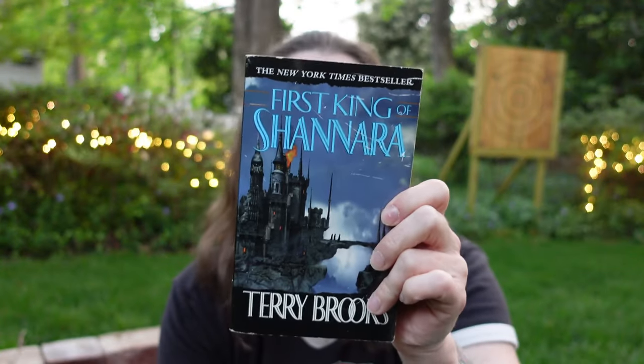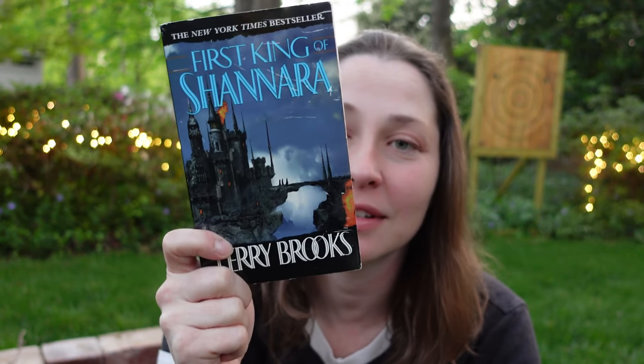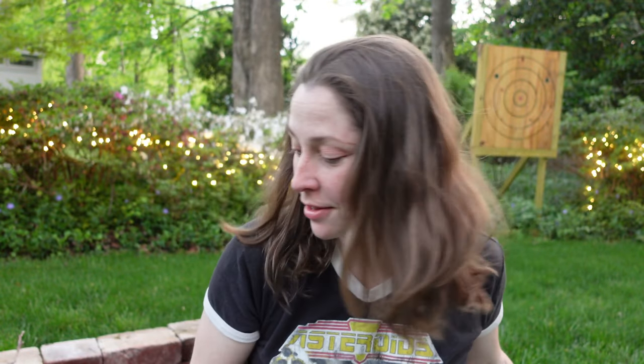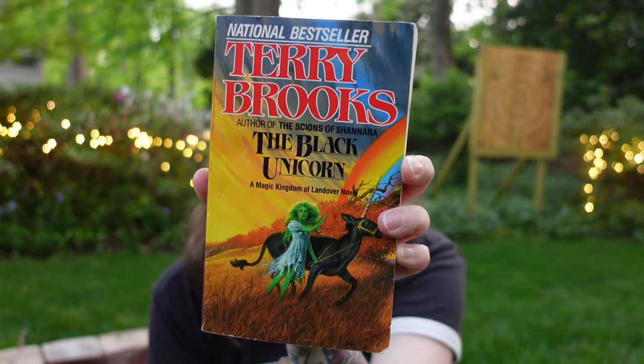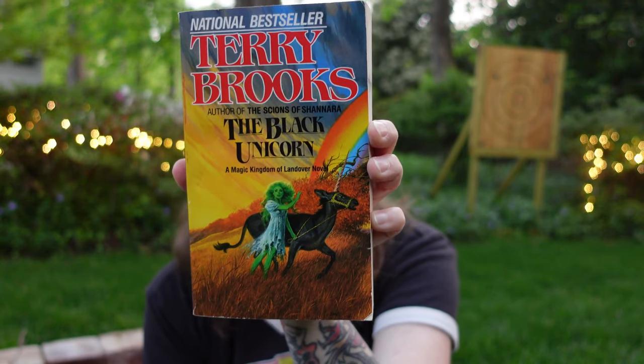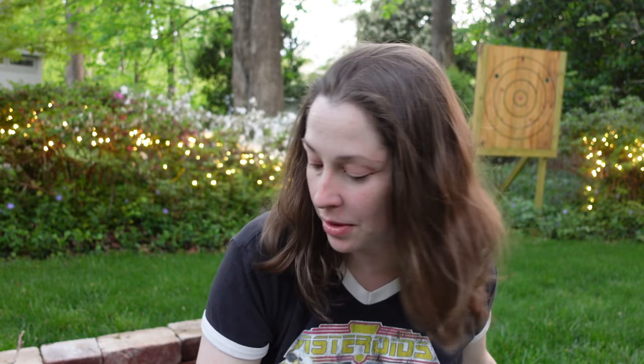I have a copy of First King of Shannara by Terry Brooks, which is a prequel to the big series he is most well known for. So here is that if you want to start that series. I also have another book from him that is not part of the Shannara series — The Black Unicorn by Terry Brooks. I don't know why the lady on the cover is green, but I guess she's a leprechaun at the end of the rainbow. Who knows?